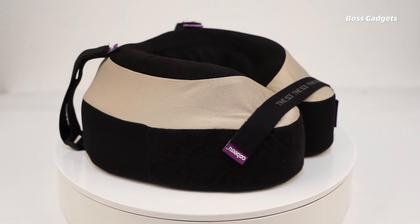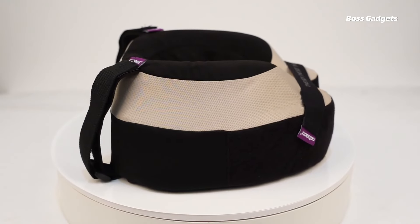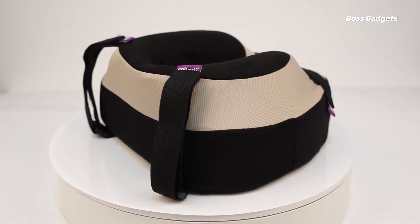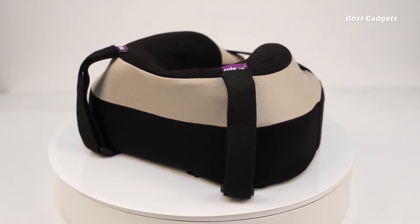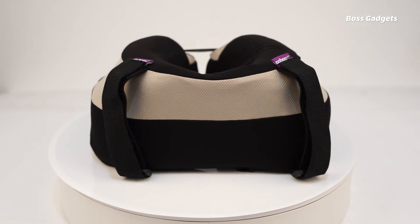This orthopedic expert-approved pillow ensures fully supported relaxation on long flights, car rides, or train trips. Despite its larger size, it compresses down into a portable ball that clips onto luggage. The removable cover is machine washable for easy cleaning after multimodal journeys.